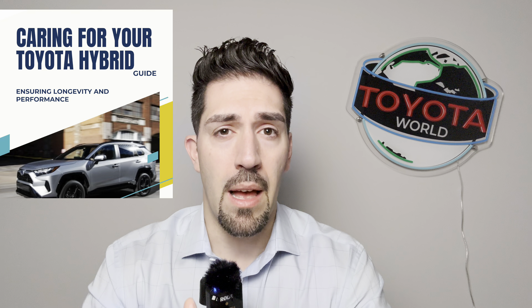I've put together a simple ebook — you can get it at the link in the description below. It explains the basics of how a Toyota hybrid powertrain system works, how to properly care for it, maintain it, and how to improve efficiency.